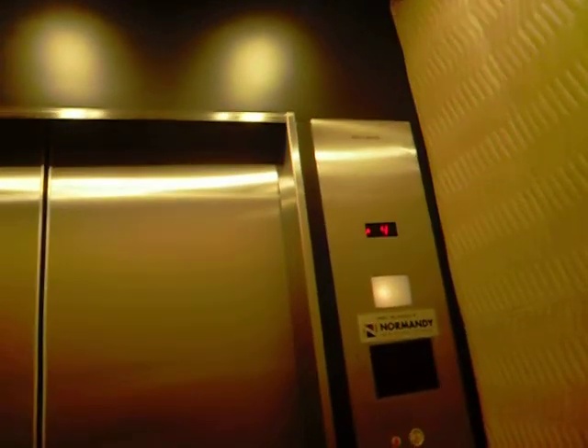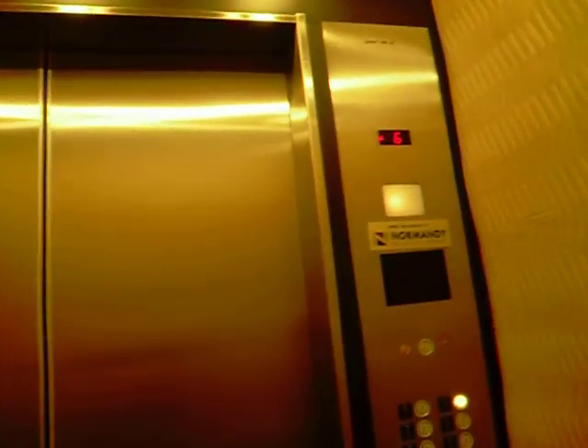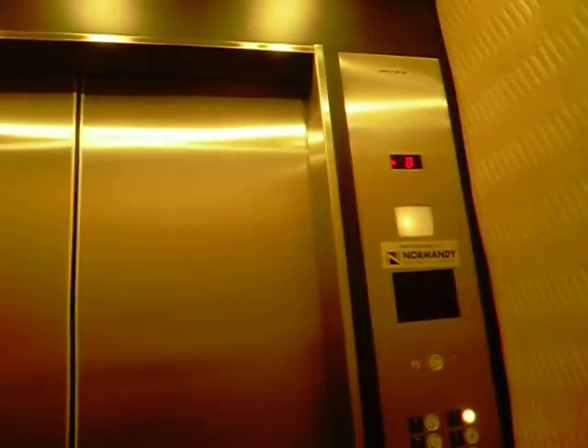This is a service elevator at 401 Hackensack Avenue. The one at 411 is broken. Believe it or not, the service elevator is running the best.